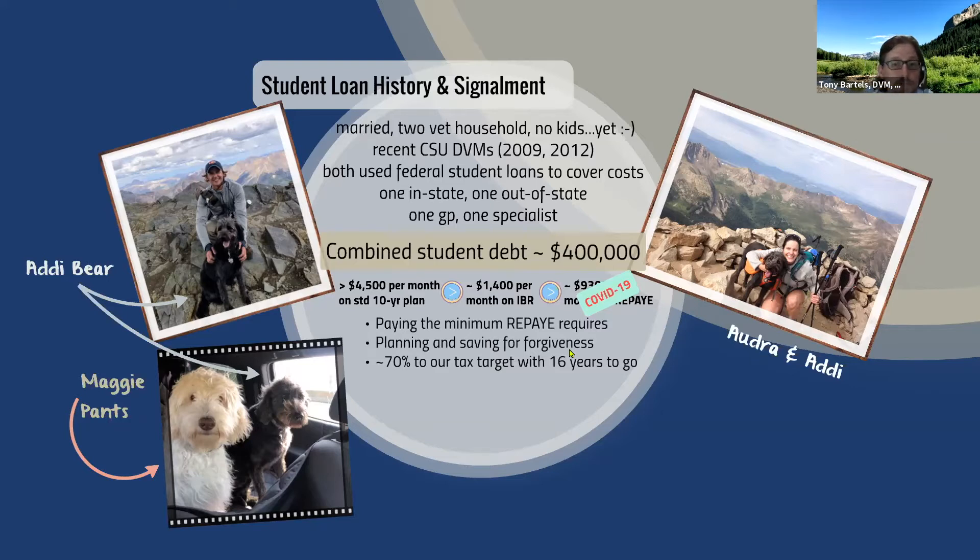If you're working towards forgiveness using an income-driven repayment plan — particularly the type that may trigger a taxable event — you're better off paying the minimum and planning for that forgiveness. We're paying the minimum required by our income. Right now we don't have to pay anything because of the pandemic forbearance, but we're also planning and saving for what we think the anticipated tax is going to be. We're 70% of our way to the tax target with about 16 years to go — essentially, we're ahead of schedule. We're managing our student loans, building our financial wellness plan, and working towards our forgiveness target.